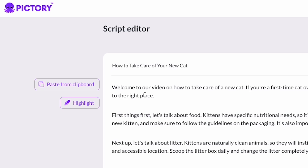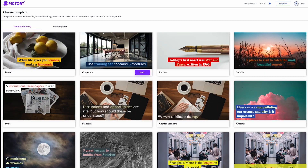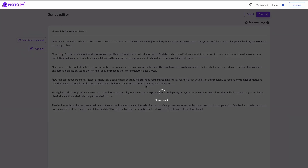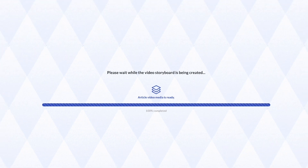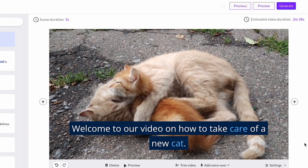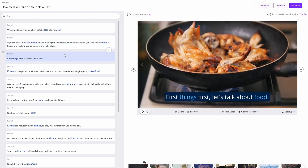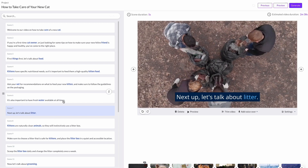Inside Pictory, choose a template and make sure to select the 16 by 9 widescreen option for YouTube. Pictory then processes our video using AI to match words with stock video clips in their library. In just seconds, Pictory has matched our script with stock video clips. Clicking through the scenes, some clips match — cats — but others don't, like chicken wings on a stovetop or people picking up trash. The AI does its best, but it still needs a little human touch to really match things up and make it great.